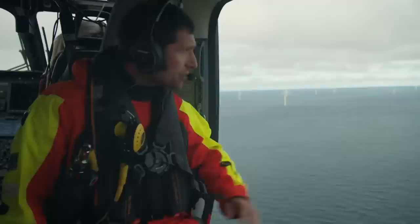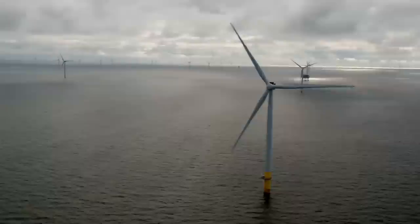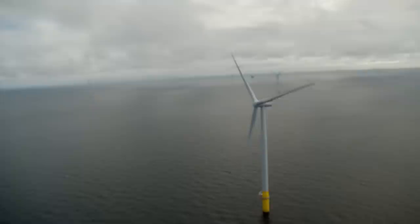Biggest wind farm in the world. Here are the numbers: 165 of those, 8 megawatts apiece. This wind farm is a fair-sized power station. It has the potential to power 1.4 million homes when it's on full song.